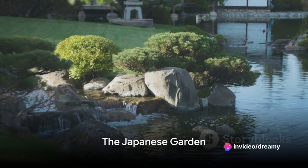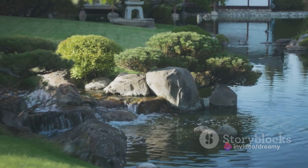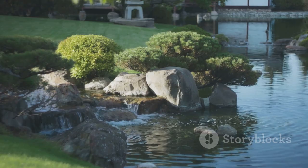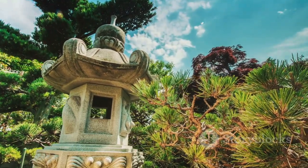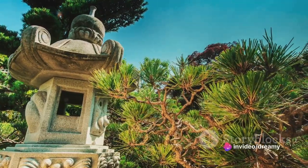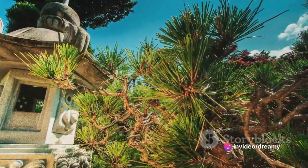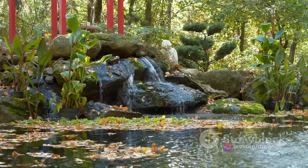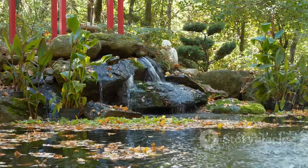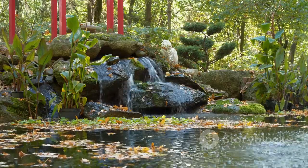Our number 3 wonder transports you to the Far East: the Japanese Garden. Nestled in the heart of Monaco, this serene oasis is a testament to meticulous design and careful horticulture. Crafted by Yasuo Beppu, a winner of Japan's prestigious garden design competition, every inch of this garden resonates with authenticity. Tranquil ponds shimmer under the Mediterranean sun, reflecting the elegance of stone lanterns and charming wooden bridges.